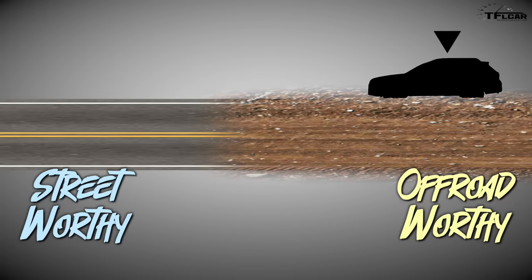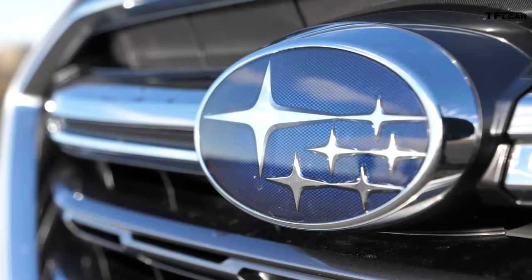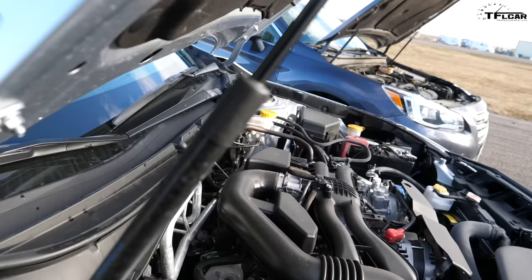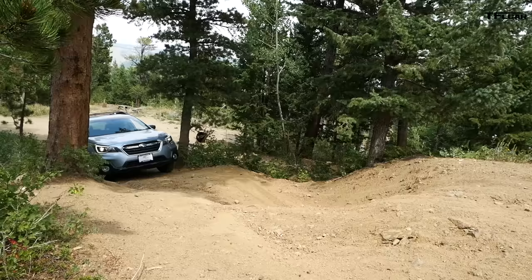When you look at the scale of off-road ability, you have two opposite ends of the spectrum: street-worthy and off-road-worthy. The more street-worthy you go, the less off-road-worthy it becomes — you lose big tires, you lose suspension articulation, but you gain fuel efficiency and comfort. You really can't have both. And the biggest crux with new Subarus is always that CVT transmission.